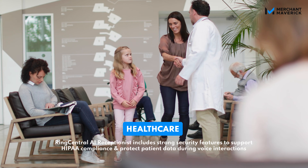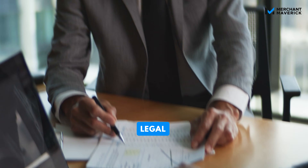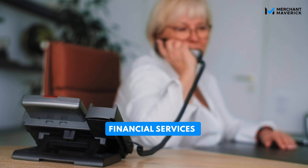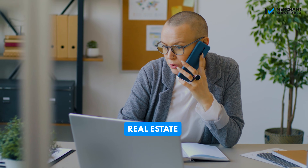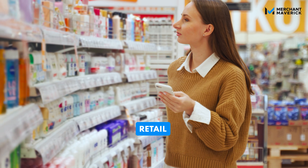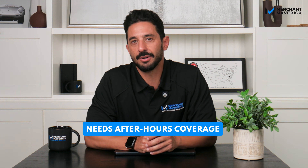Common use cases of RingCentral AI Receptionist are: let patients schedule appointments, get intake forms, and triage concerns; automatically route clients, book consultations, and send case intake forms; help customers find branches, reach specialists, and hear about your latest offerings; streamline delivery scheduling, route terminal calls, and answer FAQs; direct buyers by listing, book showings, and instantly share property details via text; and make it easy for customers to check product availability, get store hours, and receive promotions by text. If your business deals with a high volume of calls, needs after-hours coverage, or has multiple locations, RingCentral AI Receptionist can handle calls for you to reduce costs and improve service.